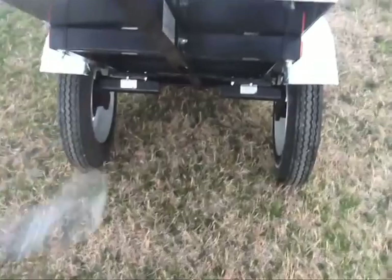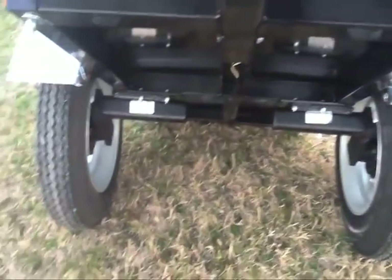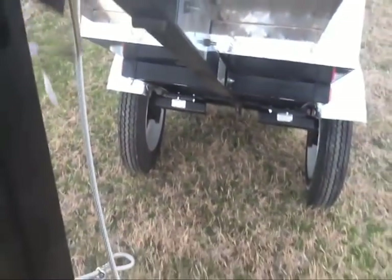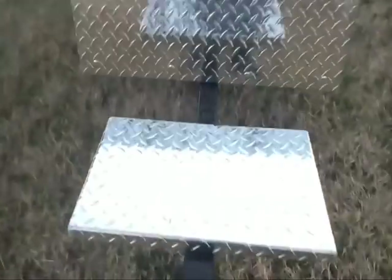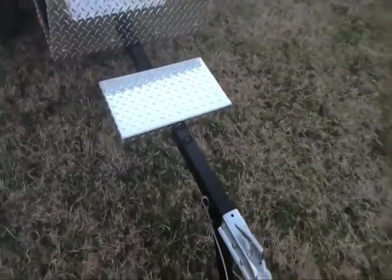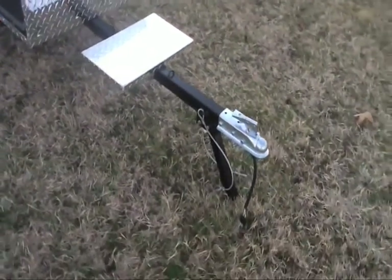The independent trailing torsion axle suspensions provide a smooth ride, and our axles are covered by a 5-year warranty. The light connector is a standard RV 4-prong flat plug. The two safety cables are 2,000 pound test and plastic coated.